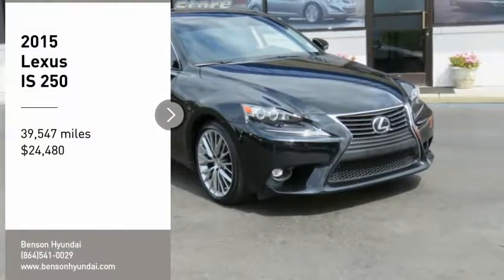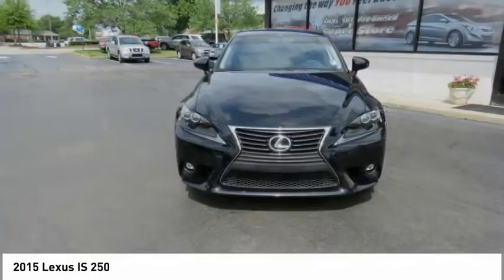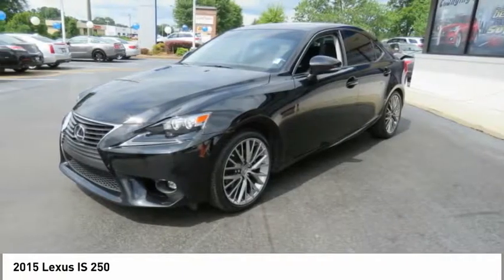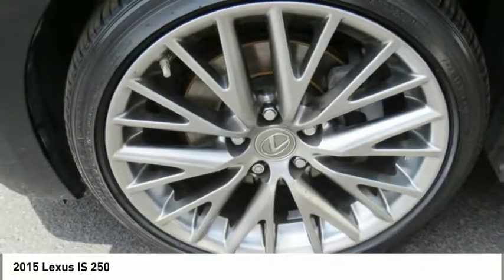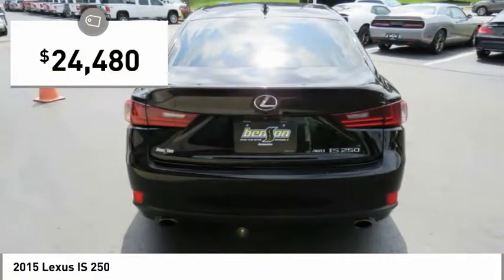Make a great choice today with the 2015 IS250. An interior and exterior design inspired by the world of competitive racing, the IS250's authentic performance and style are the hallmarks of this classy luxury sedan, and it is priced below $25,000.